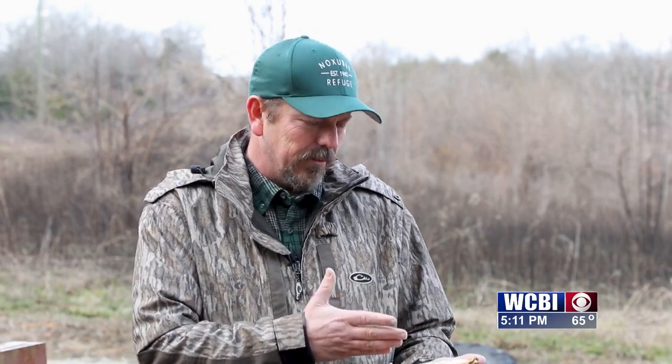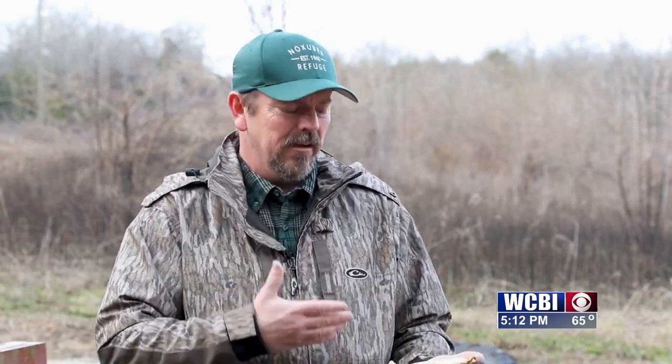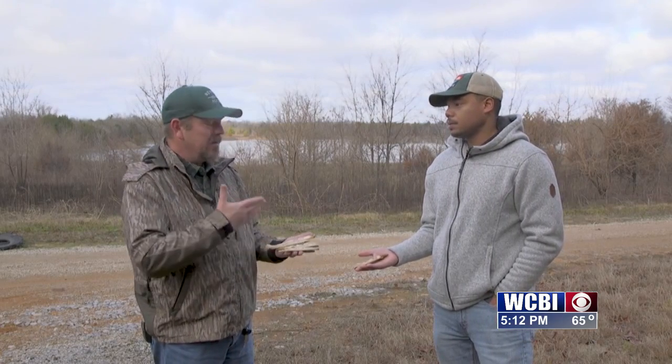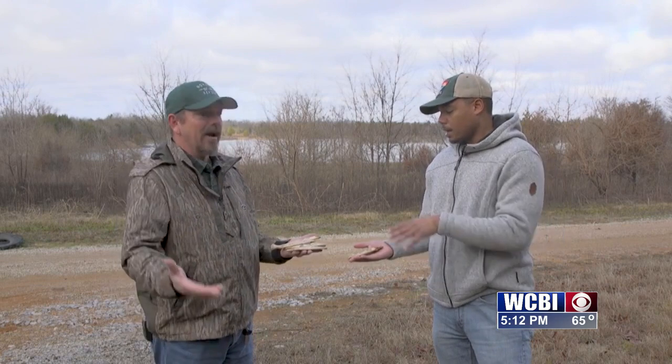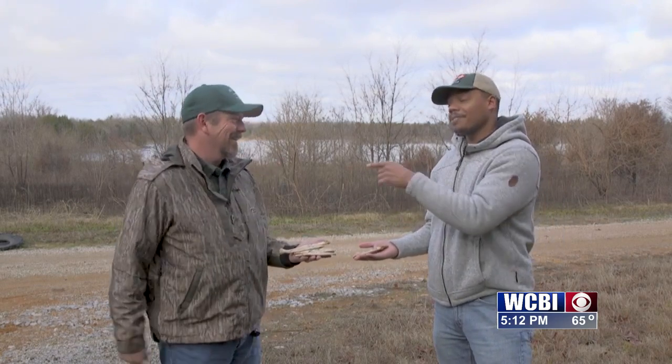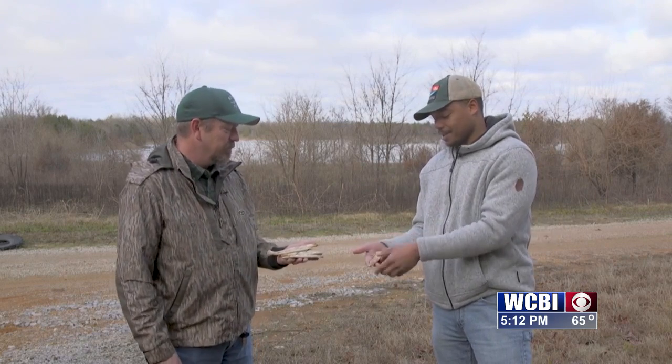A year and a half year old deer is obviously going to have sharper teeth. And as they progress, based on what they eat and what environment they're in, these teeth will wear down in an age-like process — just like our teeth. Here we have a seven and a half year old deer, and you can see the wear on these teeth.